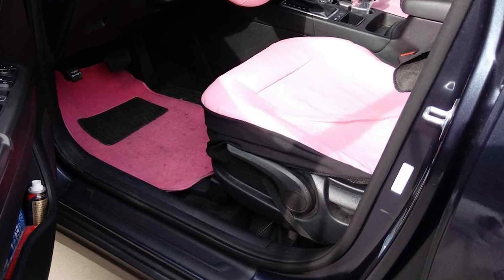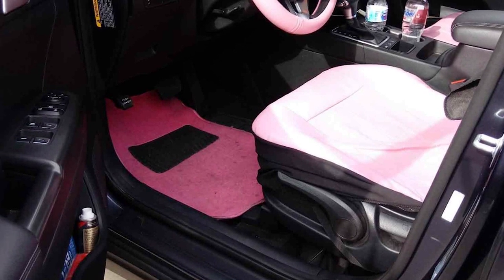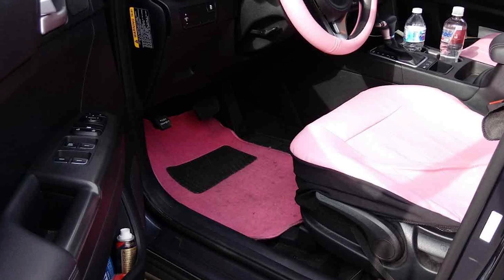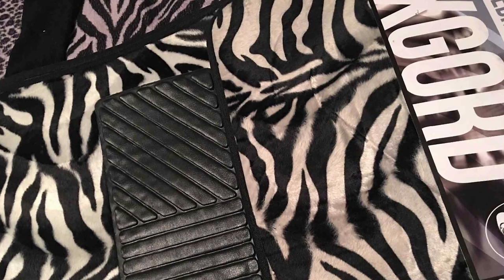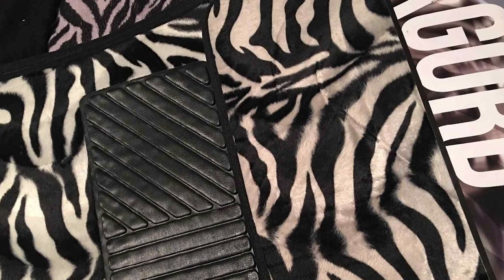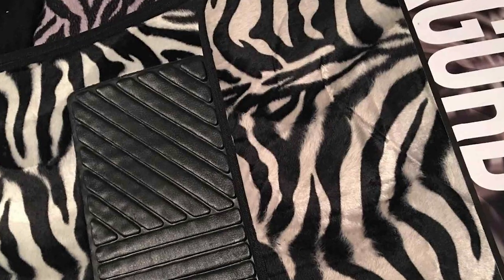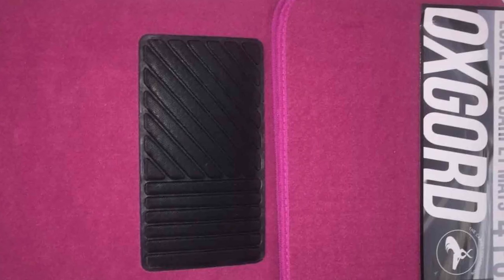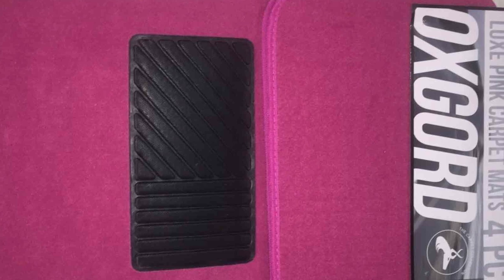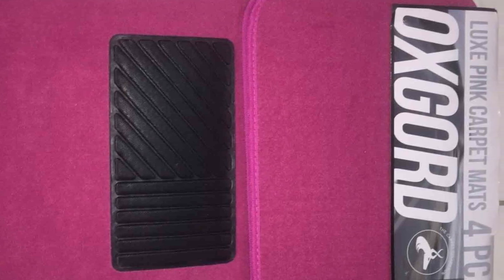The OxGord Luxe car floor mats also have something for the fashion-conscious driver. They come in nearly a dozen neutral tones, so you can easily find a color that matches your car's interior. For those who want to add a touch of personality to their vehicle, there are even a couple of eye-catching animal prints available. Many customers rave about the excellent value they provide, with some mentioning that the quality exceeds their expectations — especially considering the wallet-friendly price point.